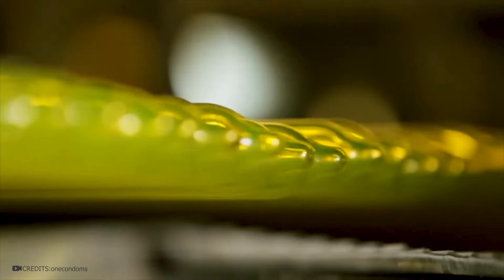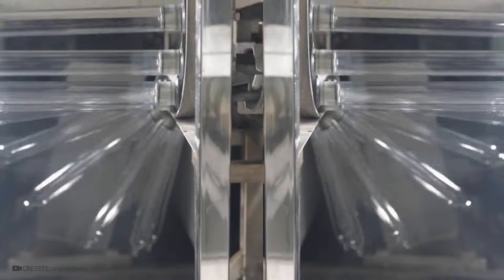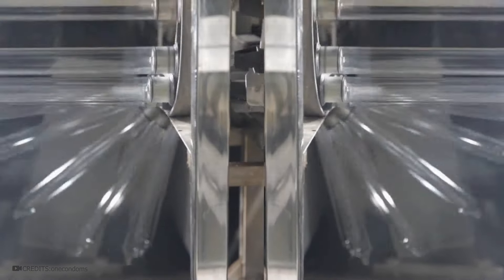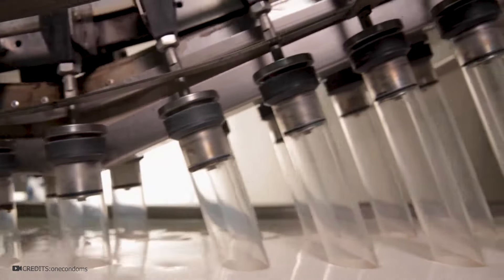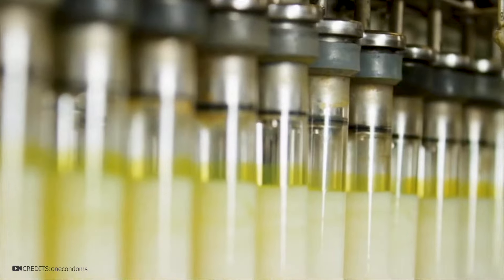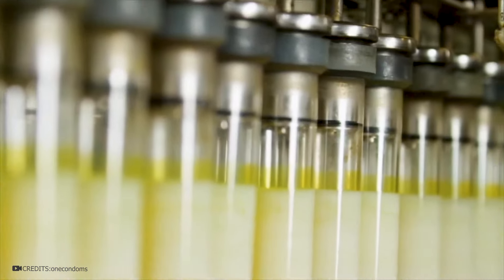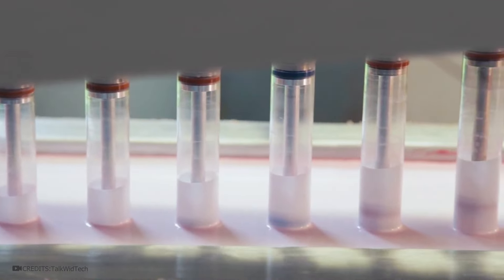Pay attention to the molds dipped into the latex mixture reservoir. Glass bulbs have the size and shape of the finished product — some have a textured surface or a specific shape. The length of the dipping machine line is approximately 30 meters. Each bulb can be dipped in latex several times, and the thickness of the condoms depends on this — so when you see the 'ultra-thin' mark on the packaging, you'll know how they are made. After each dipping, as it moves along the conveyor, the layer of latex has time to dry.